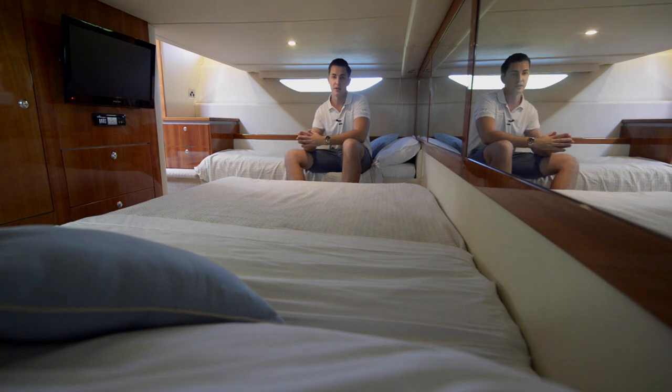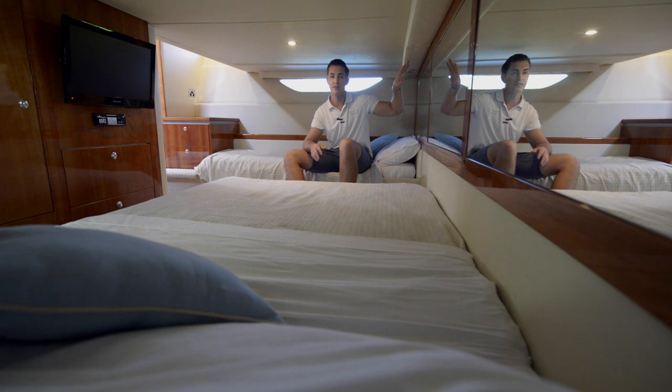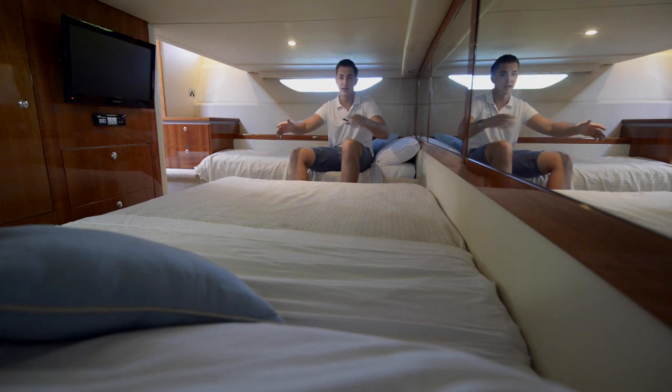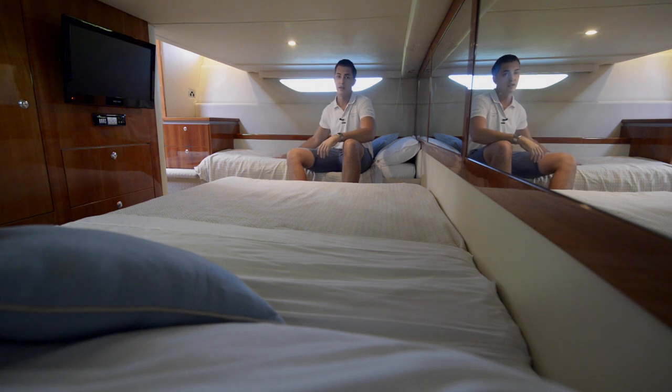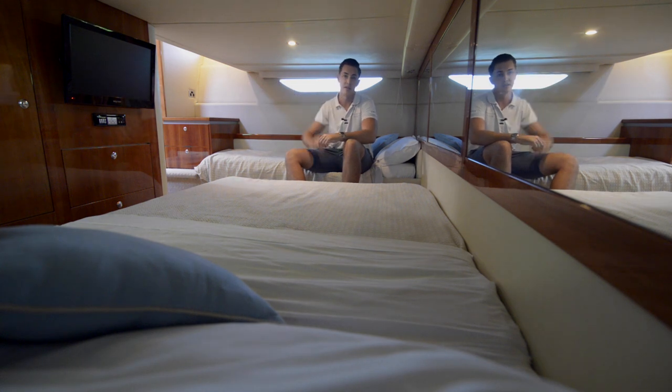The aft cabin is really spacious. Because the Volvo Penta IPS engines are positioned in the aft, it really makes this room a lot bigger. You've got a large double bed here and a single bed here, so plenty of room for another family or the kids. You have an ensuite just forward here and your own TV.